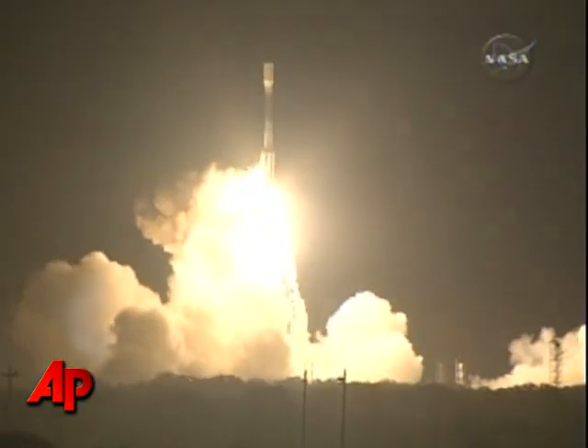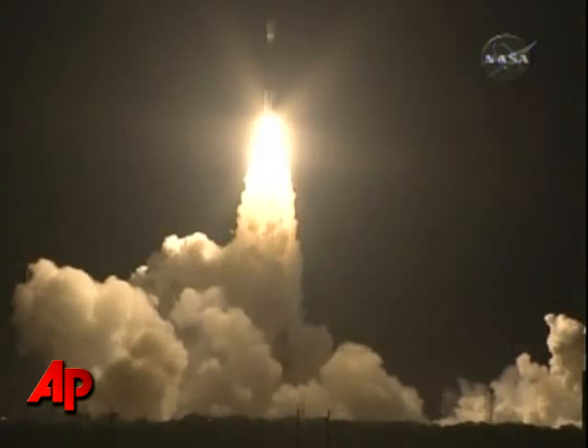And liftoff of the Delta II rocket with Kepler, on a search for planets in some way like our own.